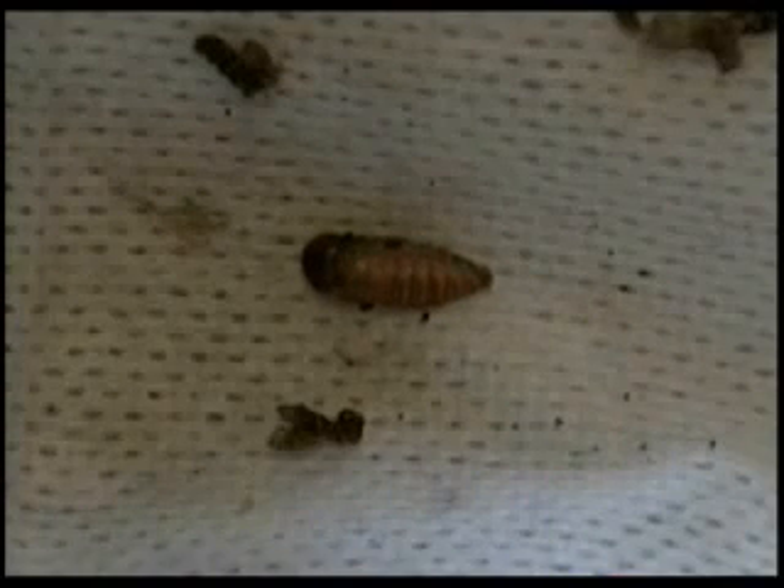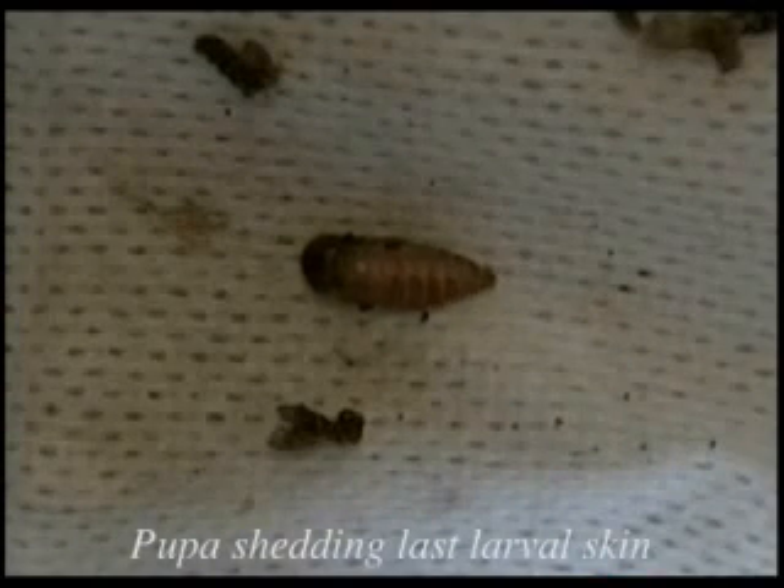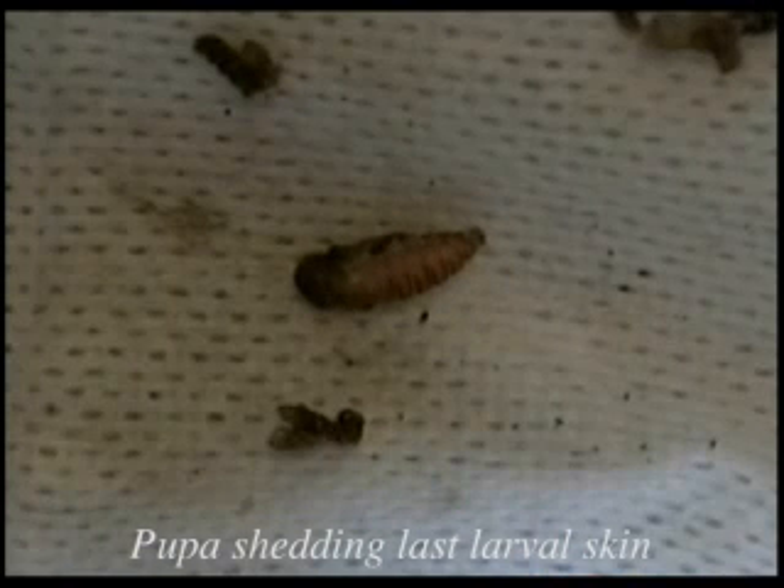Here we have a pupa getting ready to shed its last larval skin. This is a time-lapse sequence — every four seconds represents about one minute. You can already see, if you look toward the tail end of the pupa, that the skin is slowly being wiggled off.